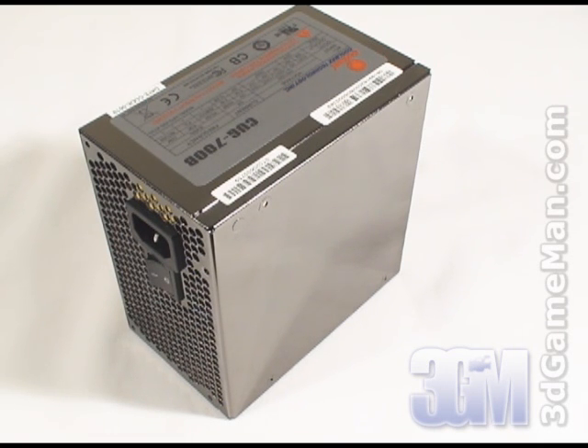The +3.3 volt is 28 amps and the +5 volt is 30 amps. While many power supplies still only have one or two +12 volt rails, this power supply has three. The +12V1 is 16 amps, +12V2 is 25 amps, and +12V3 is 17 amps.